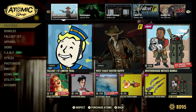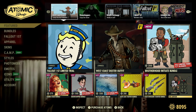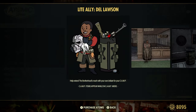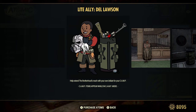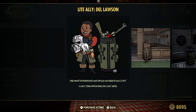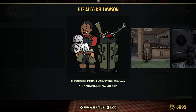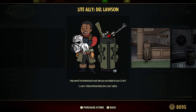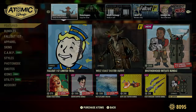We have Del Lawson here again — we got this guy this past Thursday during that little quick surprise update. I actually have Del Lawson in one of my camps. He's a light ally, so he does not give you quests. But what he does do — he gives you a little boost so you can repair your armor, weapons, and power armor to 130%. It does not stack with anything else, but pretty cool. Especially if you don't have the perk cards to craft at 200%. You can customize them too.